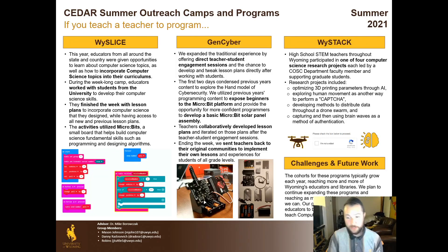Hi, my name is Danny Rudosevich. Back there's Apollo. I'm a PhD student with the University of Wyoming Cedar Lab, and I'm here to talk to you about some of the summer outreach camps Cedar put on this summer.